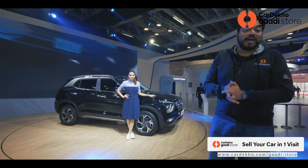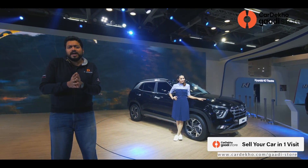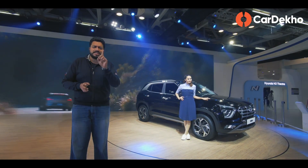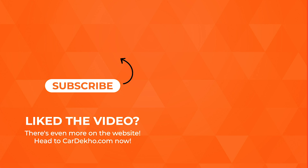You will get reviews of all these cars too. So that was Hyundai's display at the 2020 Auto Expo — all brand new launches. If you want to sell your old car in just one visit, log on to CarDekho.com and visit the CarDekho Car Store for all these new cars.